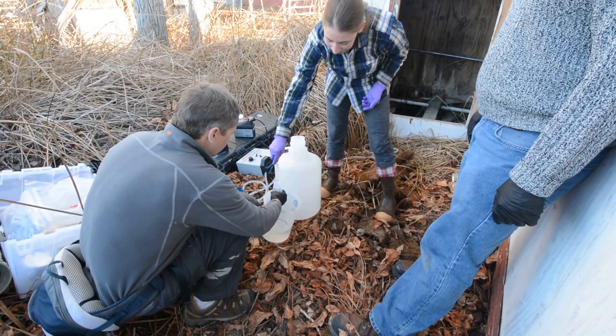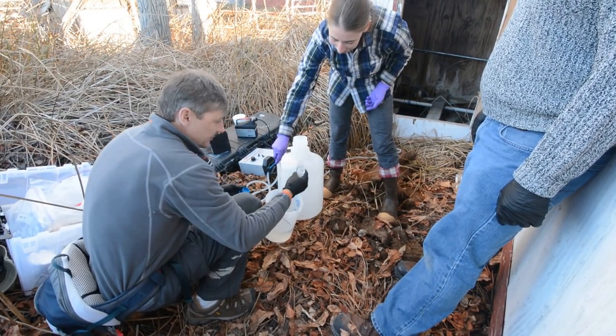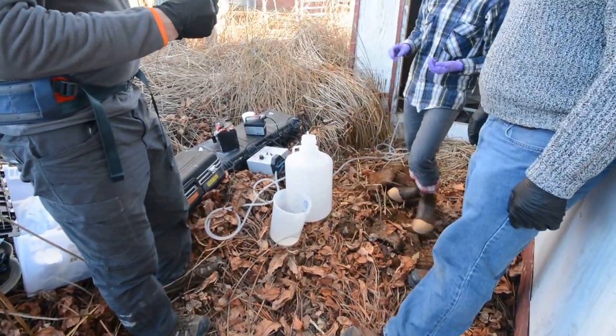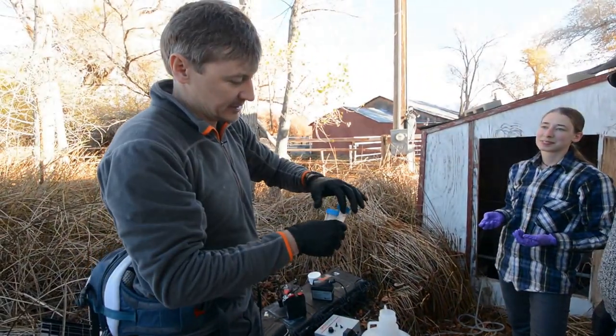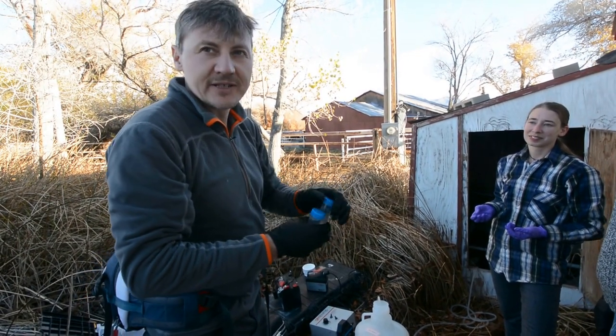So what are you doing there, Ramounos? I'm collecting our last sample today for single cell genomics. We're going to preserve it with some glycerol NT buffer so that the cells don't break when we freeze them.